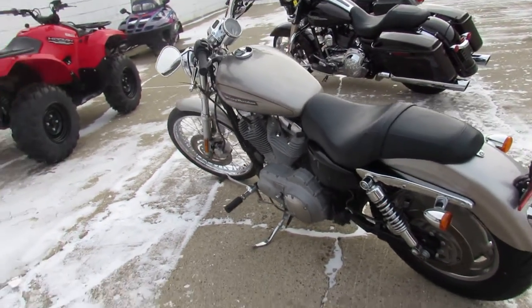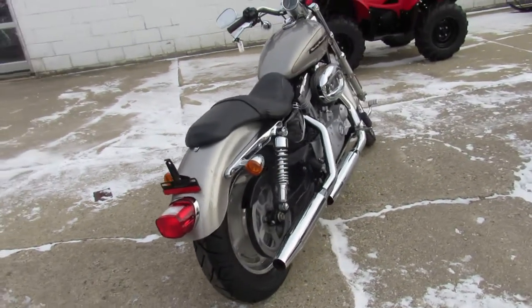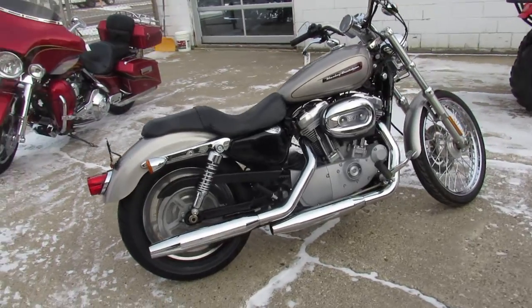We've got guaranteed financing, leasing programs, layaway programs. Give us a call, we'll get it done — 810-648-9500.